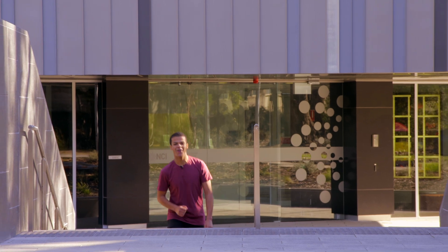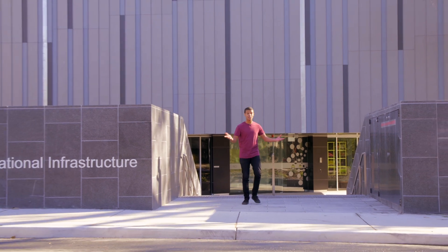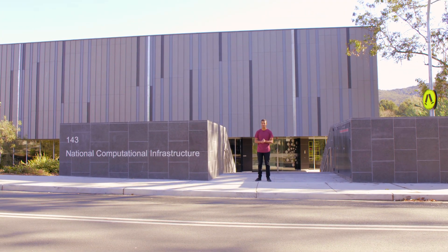Thanks for joining me on a tour of our National Computing Centre. Who knows, maybe someday you'll be using these facilities to solve some of Australia's largest scientific and economic challenges.